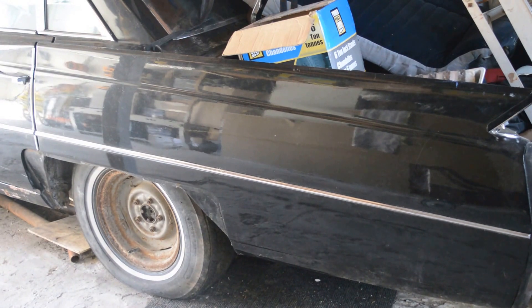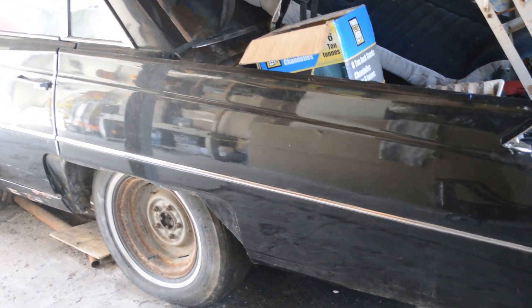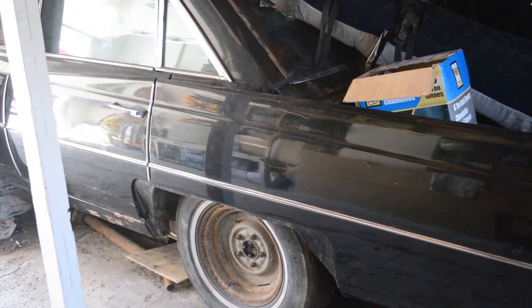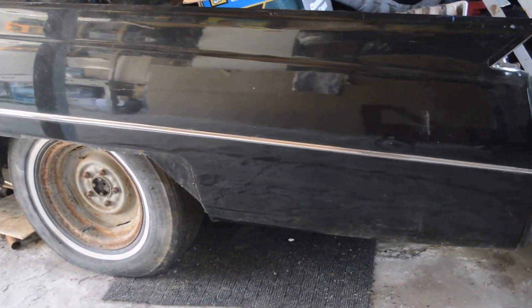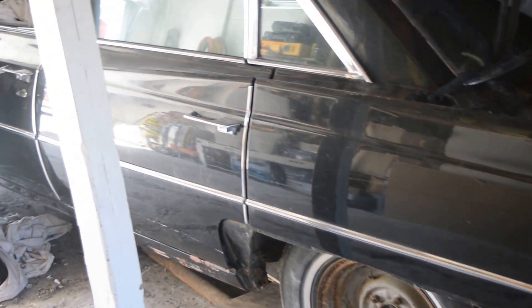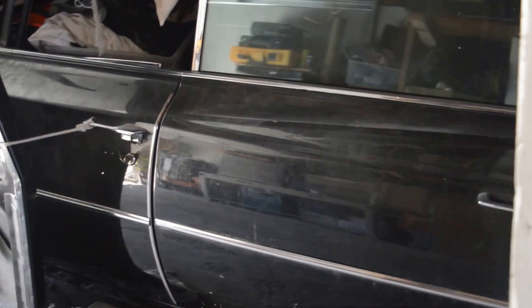The one that I'm driving is the green one, and this black parts car. This parts car came from the US of A, never been licensed in Canada, and that's probably why it's very solid. It's as good as it looks, underneath and on top, never been damaged — but it had no drivetrain when I bought it.